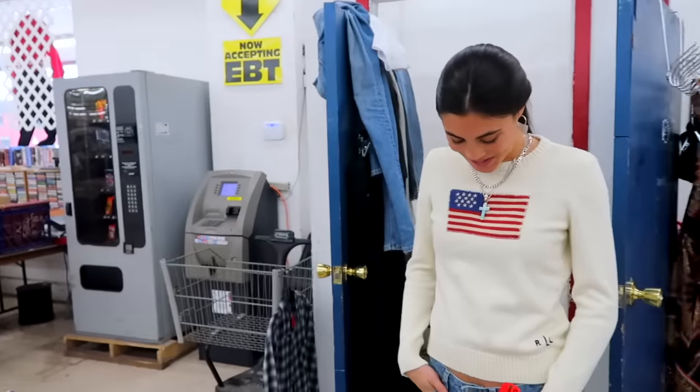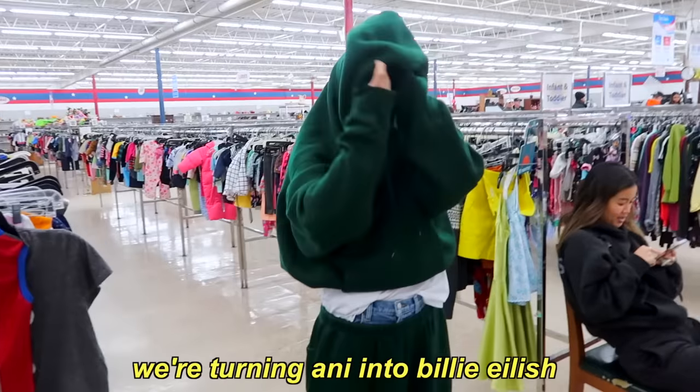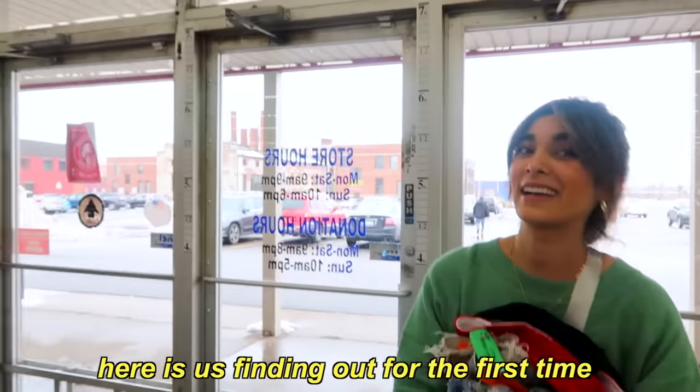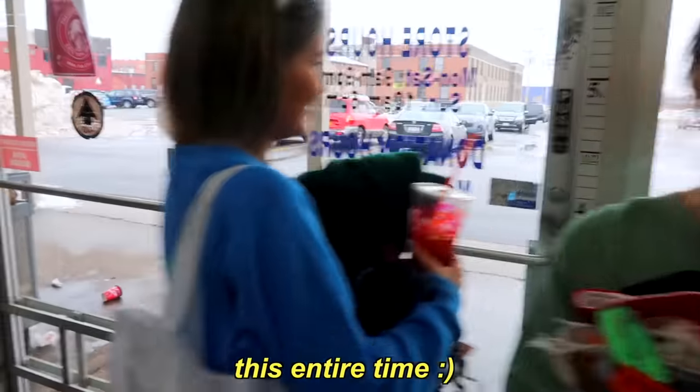Look at this sweater — she literally found the perfect one and it fits so nice. I thought it was a child's sweater, that's exactly how it fits. I actually like them with low-rise jeans. I'm turning Annie into Billie Eilish. This is what happens when you forget your sweatsuit at home. You guys ask us all the time how tall we are — here's us finding out. You're 5'5"! I've been lying to you about an inch of height this entire time.